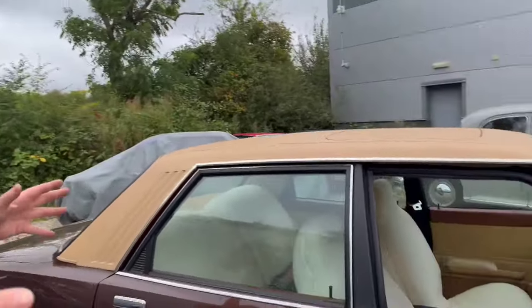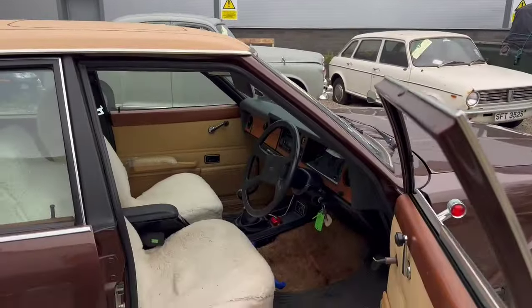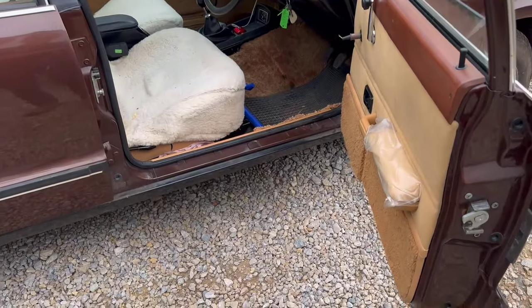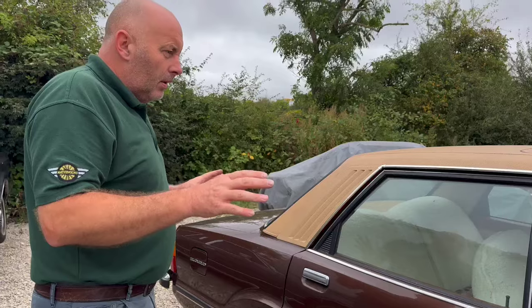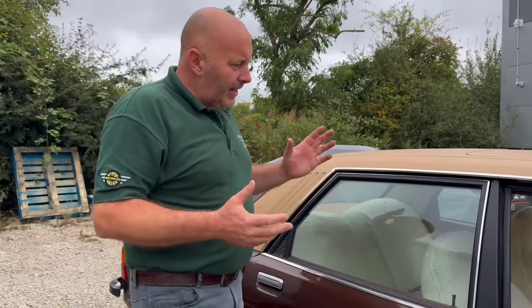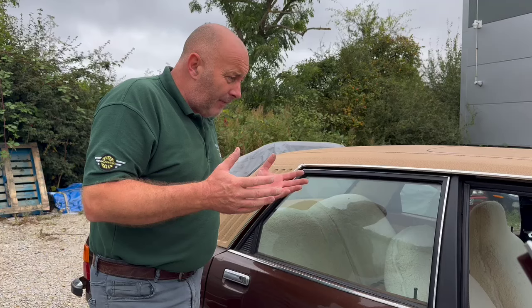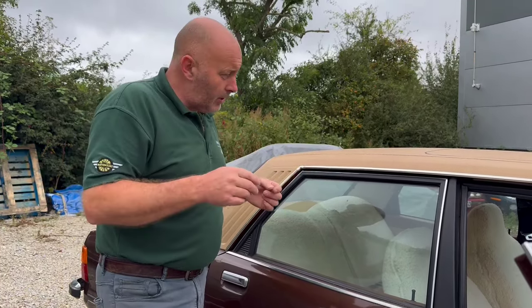We've done the filming with the car and had a fantastic few hours down there. This was the husband's car; the Capri was the wife's car. Don't think this was bought new — again, I just have to go through the paperwork. It's showing 18,000 miles and the family feel it's correct, but we've got to do a little bit of homework, and I'd suggest you do as well.